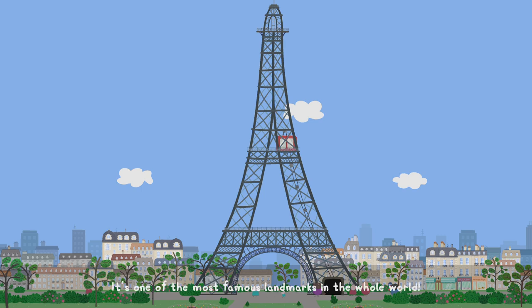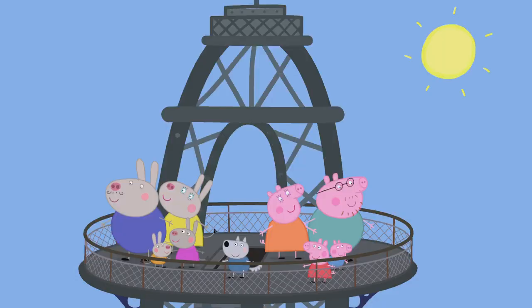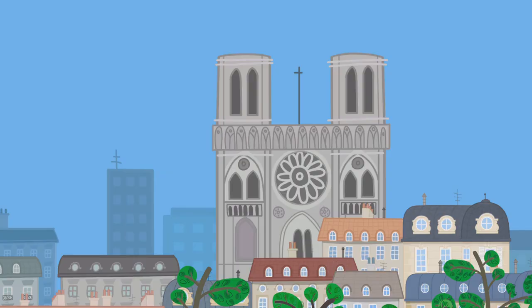Correct. It's one of the most famous landmarks in the whole world. Can you see the Cathédrale de Notre Dame? It has two big towers. That building has two big towers. I see it! Well done!